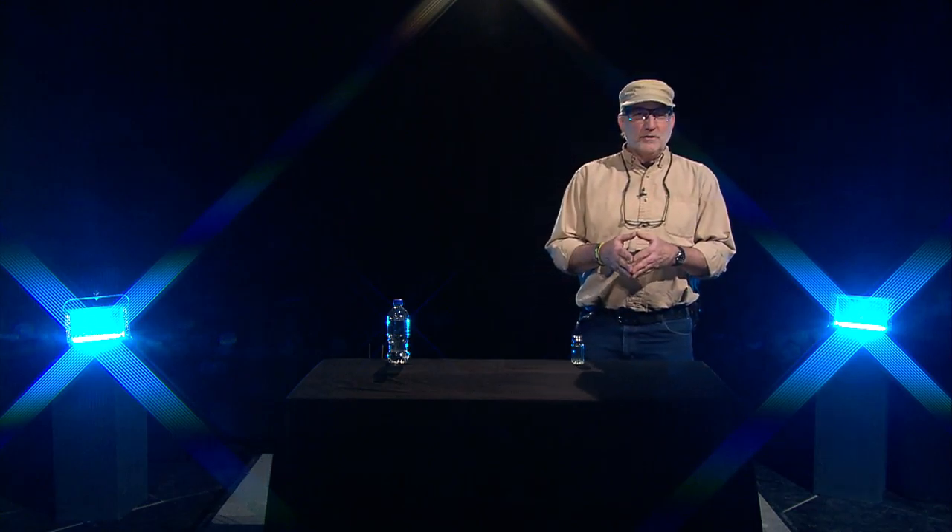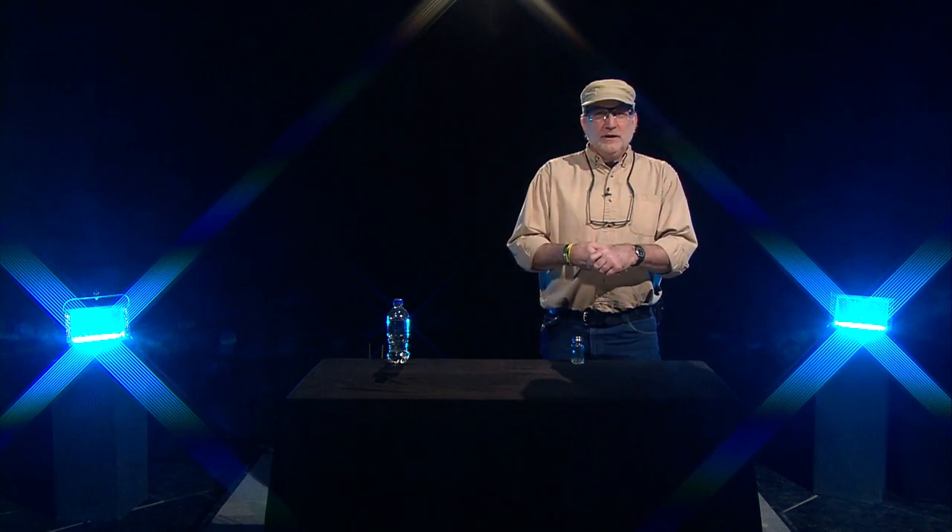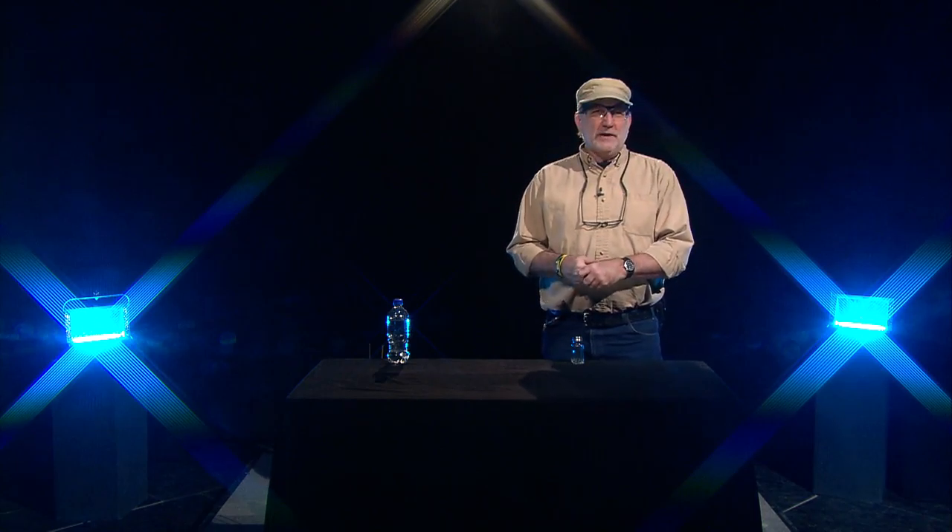Look at it this way: if you roll a marble into another marble, it'll knock it further away if it's going faster. The same is true for atoms. The faster they move, the more they push each other. As they push each other further away, the object they make as a whole becomes less dense, eventually going from a solid, then to a liquid, and then to a gas. As these atoms heat up and push each other away, it causes the object to expand in size.